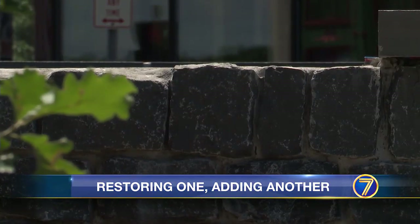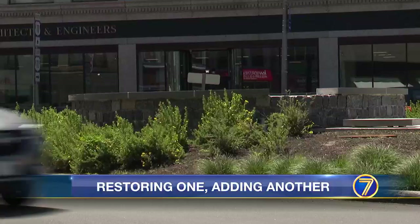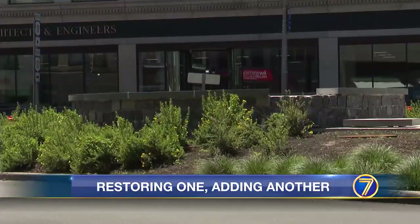The city's planning department hopes to showcase it at a ribbon-cutting ceremony for the work done on Court Street sometime this summer. Sandy Torres, 7 News.